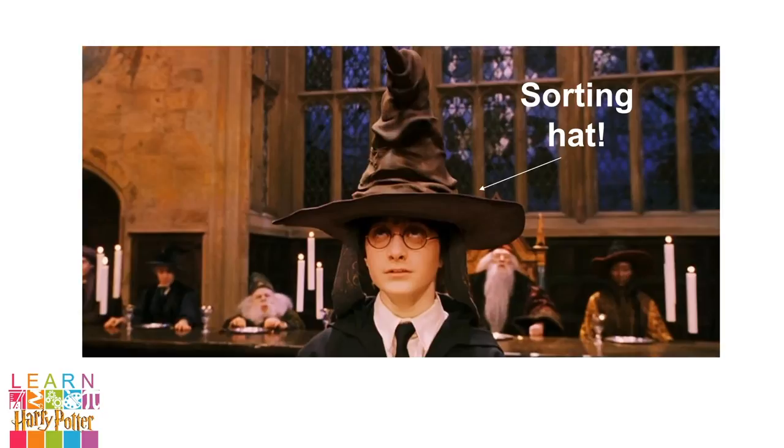To sort the students into their houses, Godric Gryffindor used his magical hat, known as the sorting hat, to decide which children should go into which house. And ever since, a yearly sorting ceremony places each new pupil into their new home.